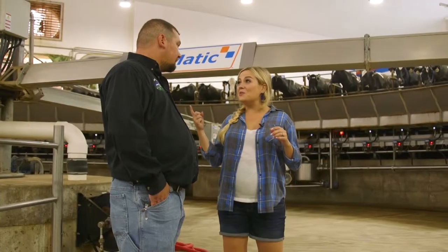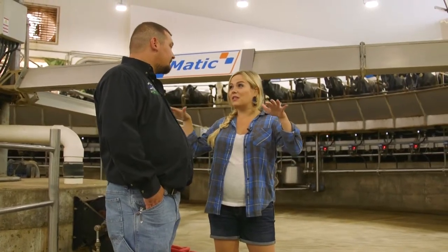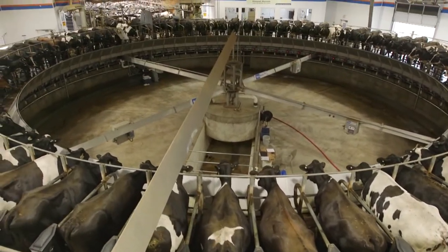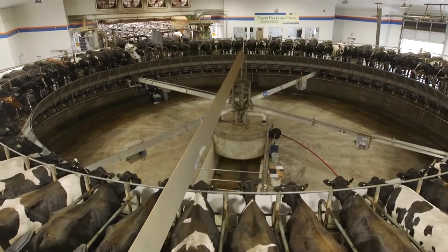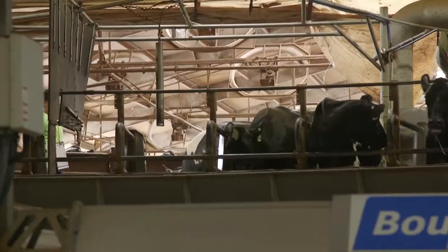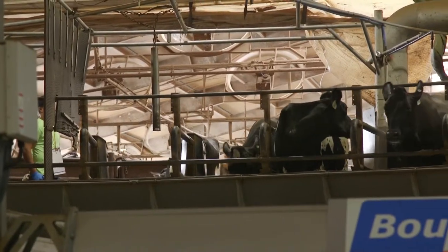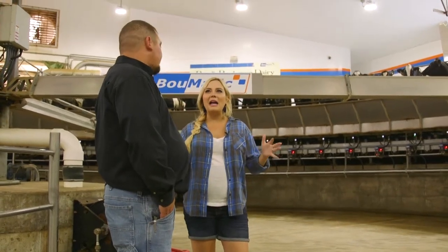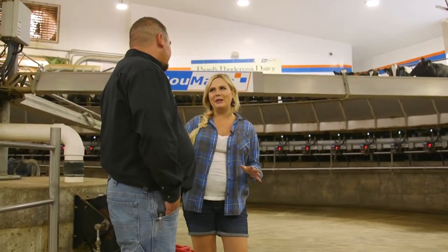So 72 cows can fit on this parlor at one time as it goes around. They ride on it for eight minutes, then get off and walk back to their pen. They get a nice nutritious meal, something to drink, and get to go lay down in their fluffy stalls. They just look so calm right now — very happy, calm and collected. Like they know the drill.